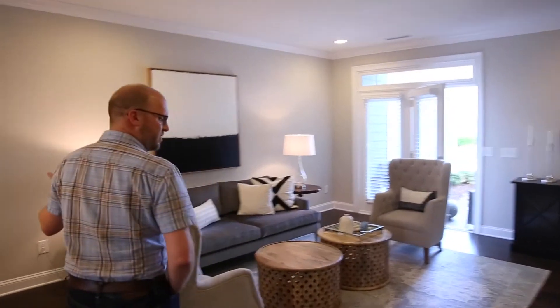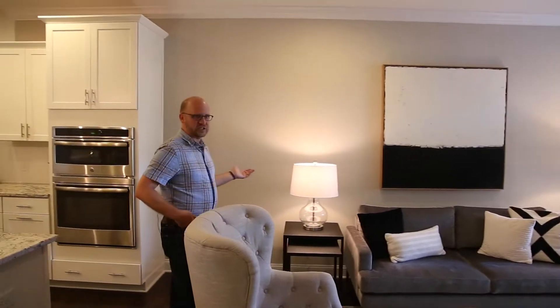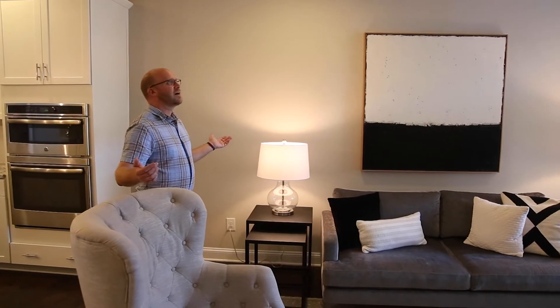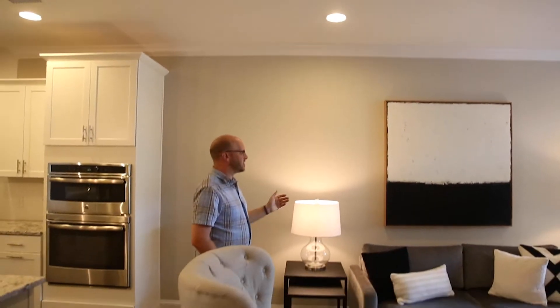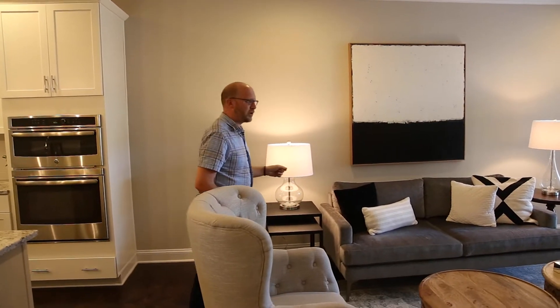Come into the living room. Again, spacious — lots of room, and lots of can lights in here: one, two, three, four in the living room, in addition to the lamps. Makes it quite well lit.